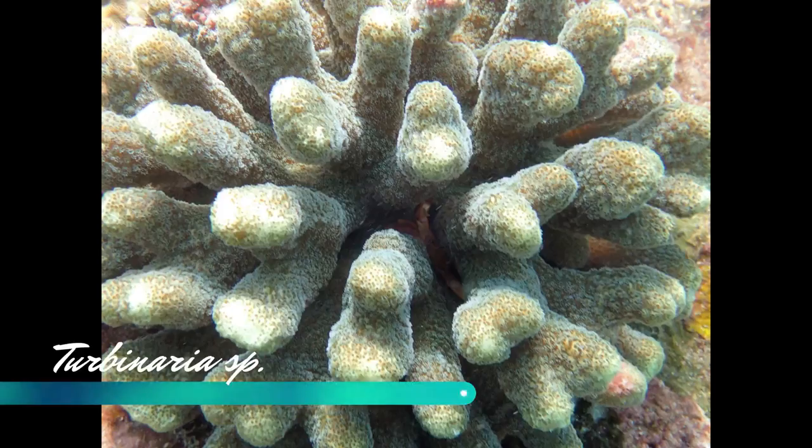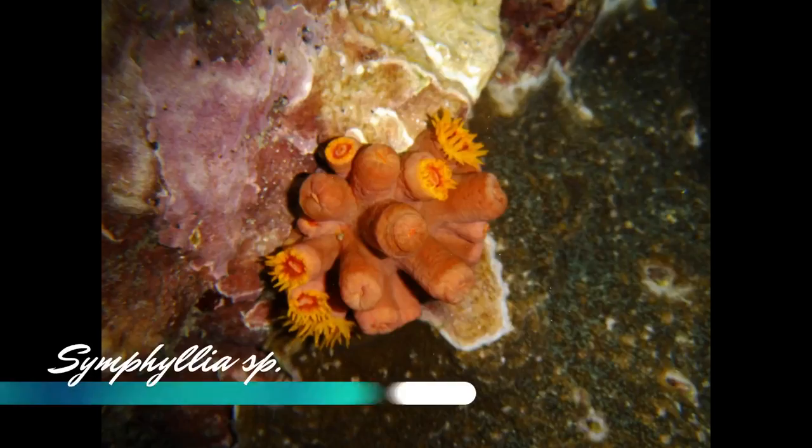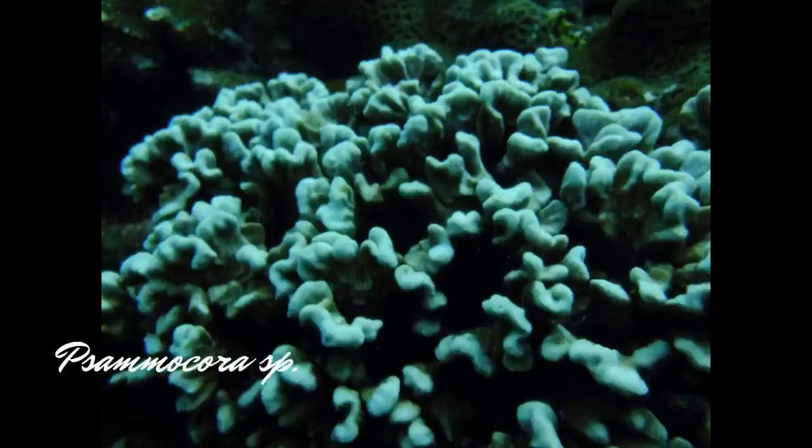The reefs were extremely healthy with a very high amount of diversity. We saw over 50 different genera of coral and multiple species per genera at a lot of the sites. So in my opinion, the coral on the island is extremely healthy to begin with.